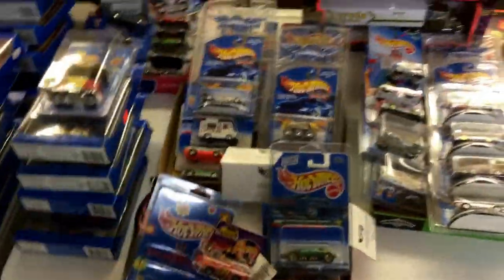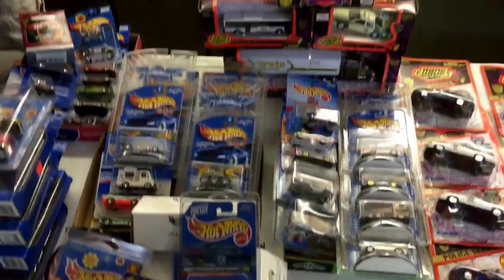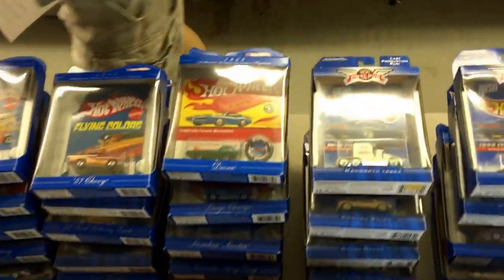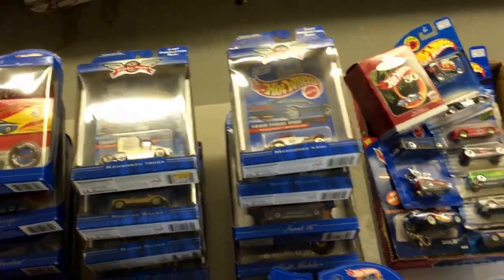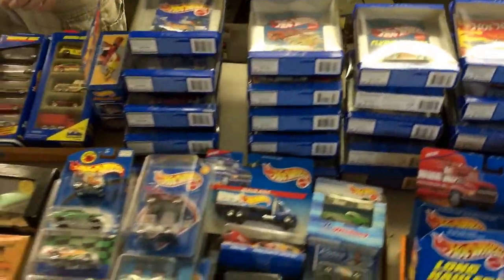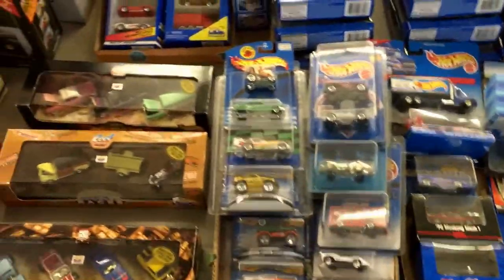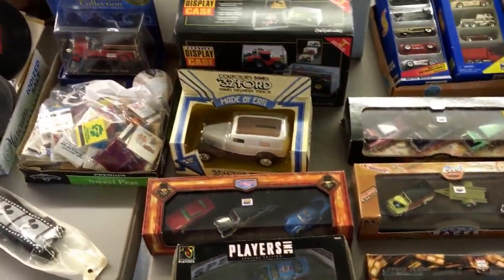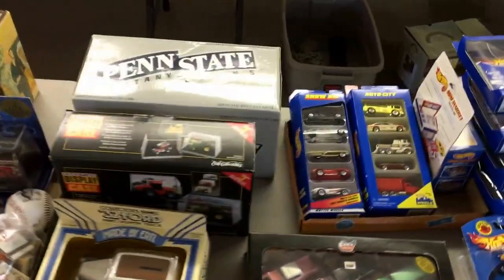Hot Wheels. I think this is more of the first edition Hot Wheels — or the final runs. All the final runs. Look at these, the Holiday Collectibles. There are first editions in here too. Probably 50 or 60 Hot Wheels, all die-cast. We've got Hess trucks coming up too.